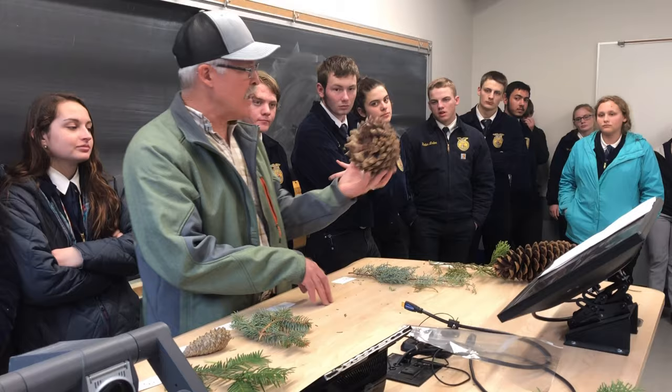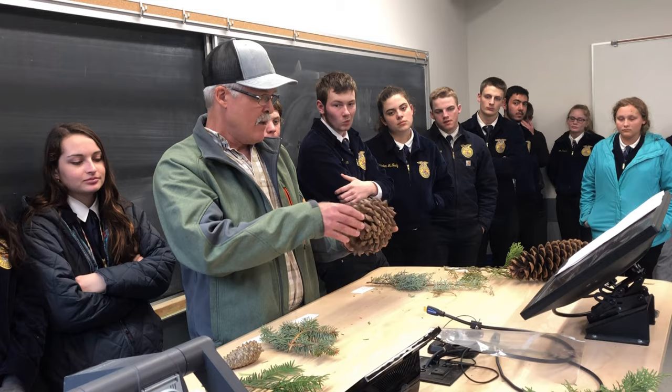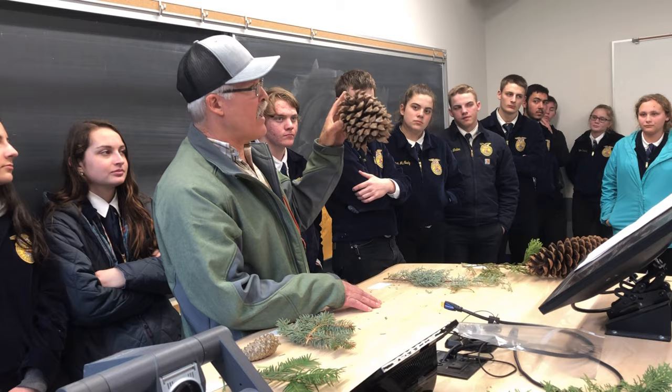Number forty: we have another large aggressive-looking cone here. It's kind of like the Coulter pine, but it's not — this cone is not as long, it's more round, and the scales are not hooked or curled. However, they are still very aggressive. That is a gray pine.